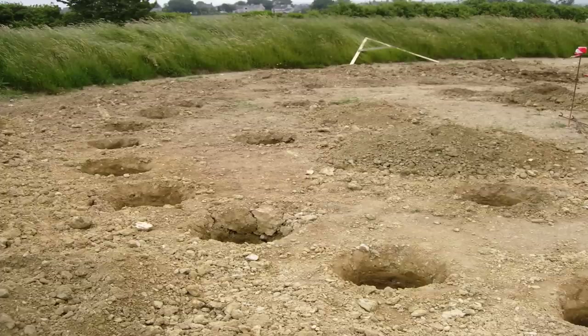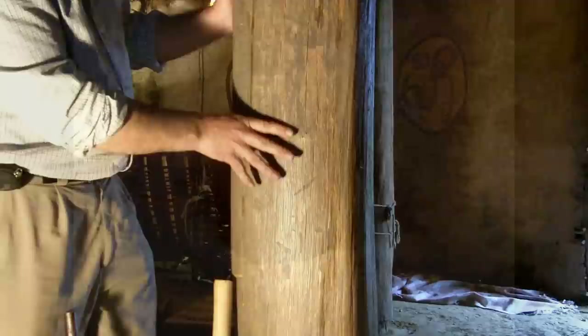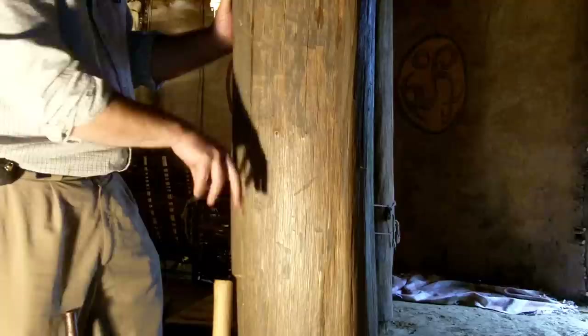The first part of the build was to dig a circular pattern of post holes which would take the uprights of the ring beam which support the roof. This is one of seven upright supports of the ring beam. They are cut from oak trees, a strong and durable wood.